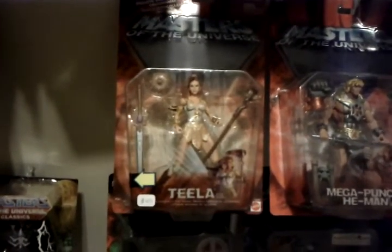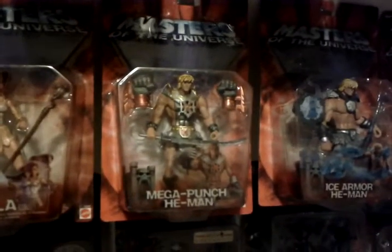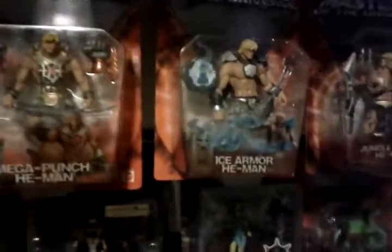This is a 2002 Masters of the Universe. I have T-Line, Mega Punch He-Man, Ice Army He-Man, Jungle Attack He-Man — you get the point.